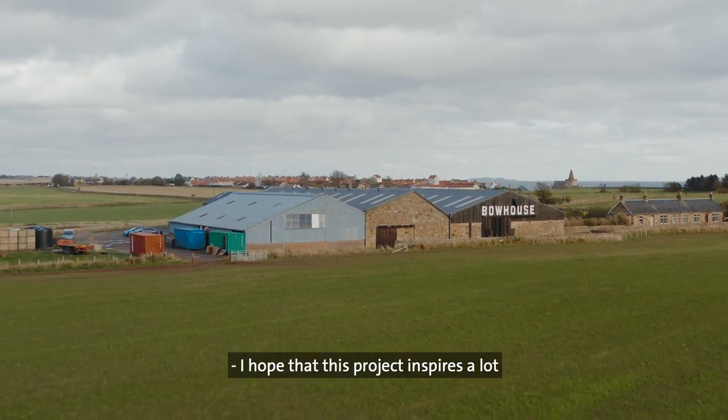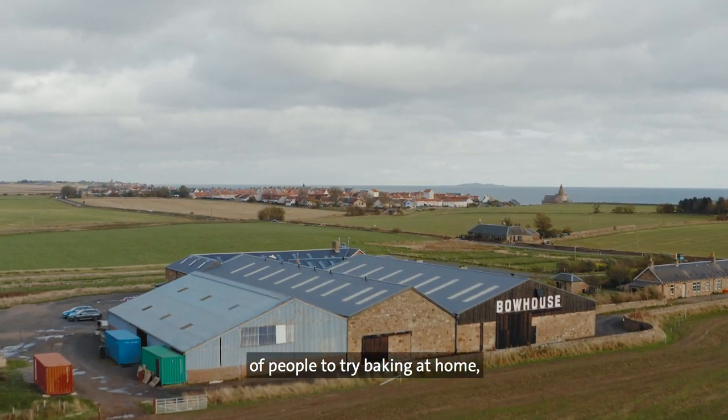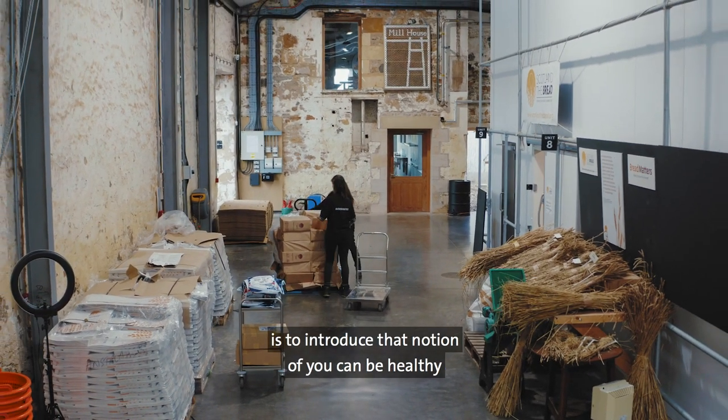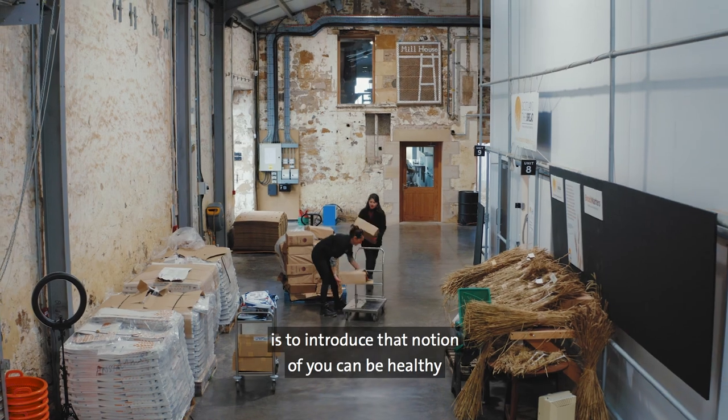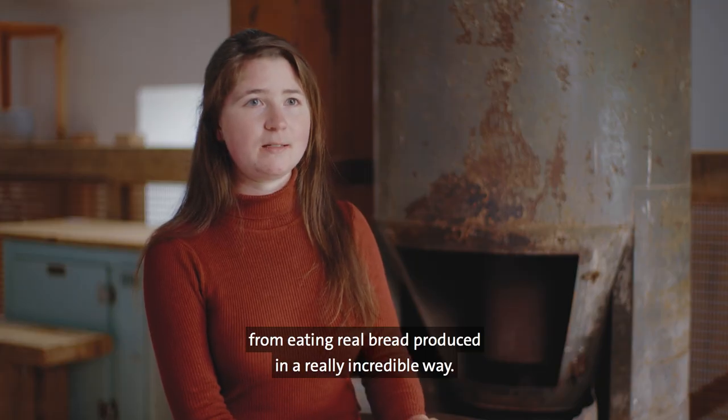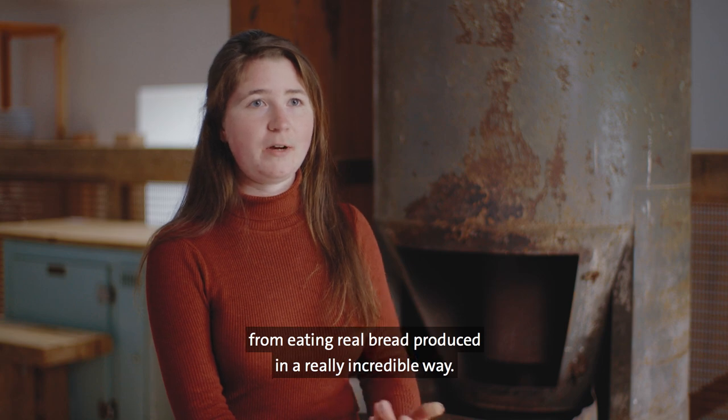I hope that this project inspires a lot of people to try baking at home, but what we really aim with Flour to the People is to introduce the notion that you can be healthy from using a different flour, from eating real bread produced in a really incredible way.